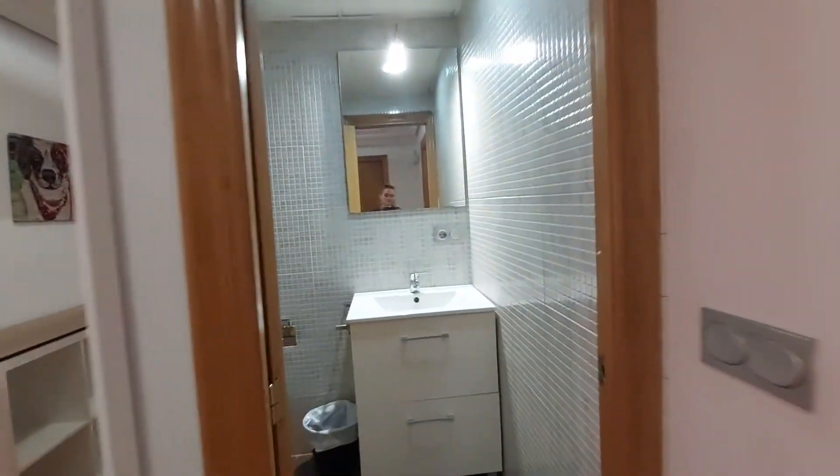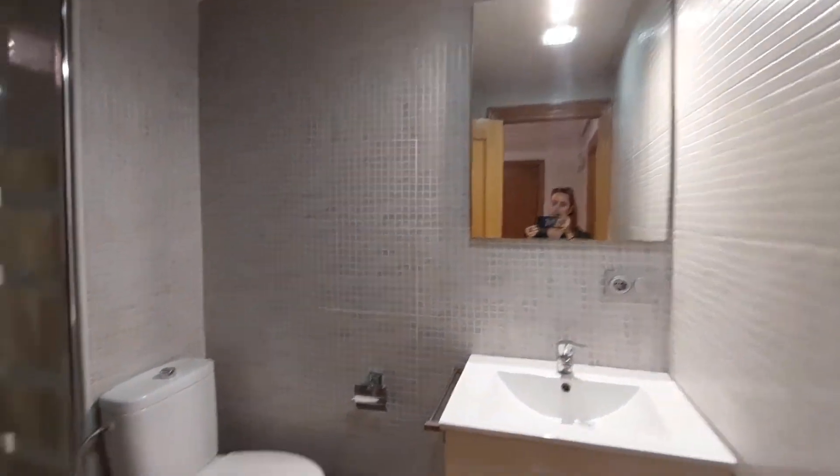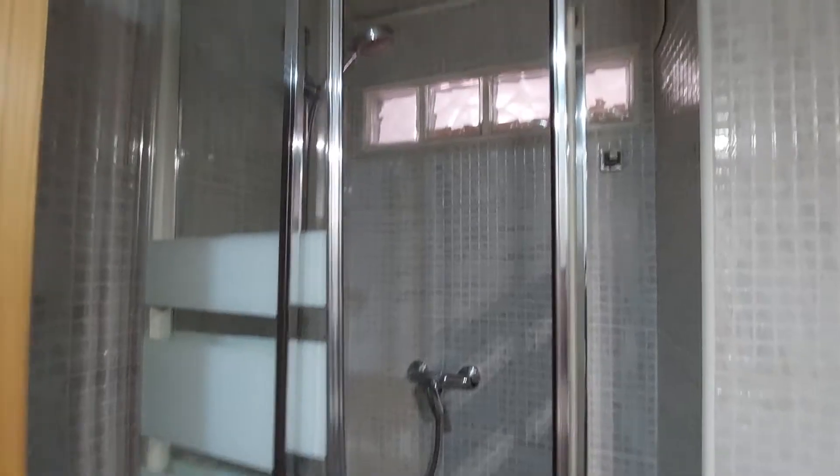Over here you have a bathroom. You have the sink, a mirror on the wall, the toilet, and the shower.